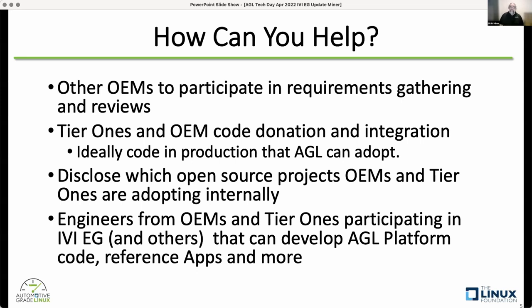Ideally, we'd get some tier ones and OEMs to donate more code and help with integration — preferably code that's already in production that AGL can adopt. Examples include a speech rack API, a telephony API, or a radio API already in production. It would also be great if tier ones and OEMs could disclose which open source projects they're adopting internally so AGL can work with those open source projects.